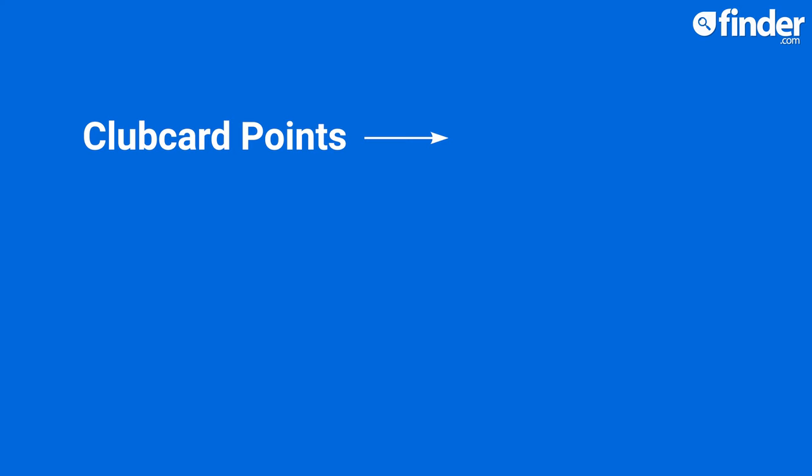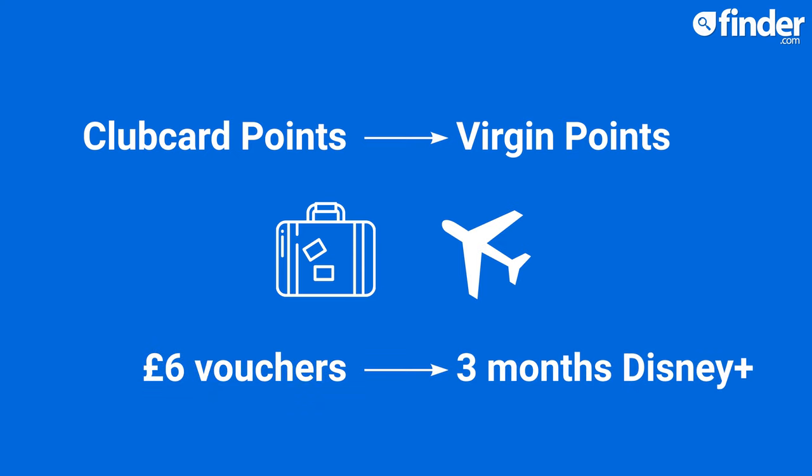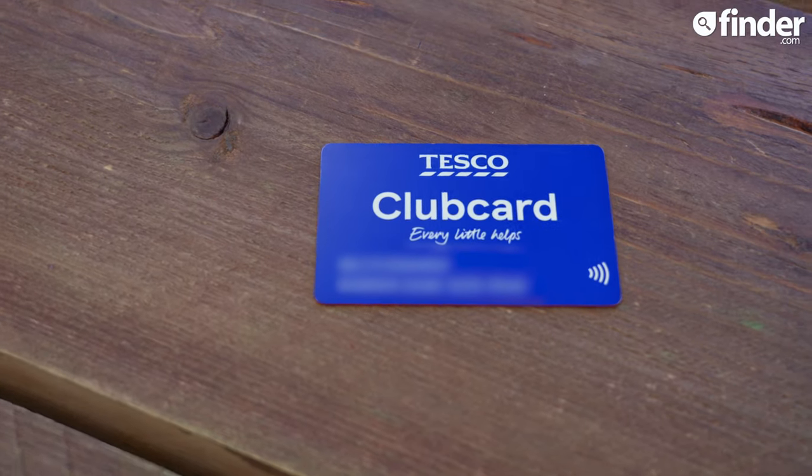You could exchange your Clubcard points for Virgin points and use them to get money off trips and travel. Or trade £6 worth of vouchers for three months of Disney+. Clubcard carriers are also entitled to cheaper prices across a range of products in-store, although a cynic might argue that Tesco have just upped prices for non-Clubcard members.